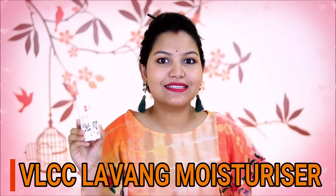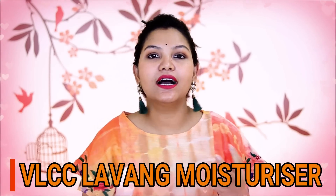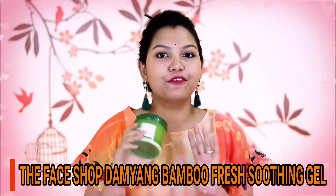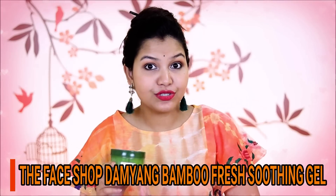This is VLCC Lotion Moisturizer, which is also very good, but it has a little sensation. I think many people may not like it, but otherwise it is a very good moisturizer for oily skin. Next is my personal favorite — The Face Shop Aloe Bamboo Gel. Its fragrance is awesome, and if your skin type is normal or oily, you can use it to hydrate and moisturize. But if you want to go out in sunlight, don't use it; it's best for staying at home.